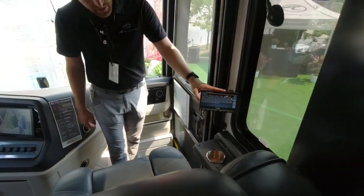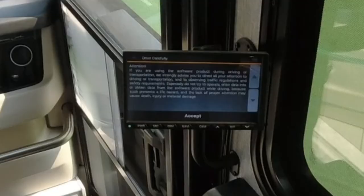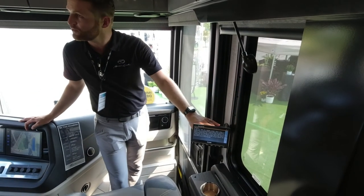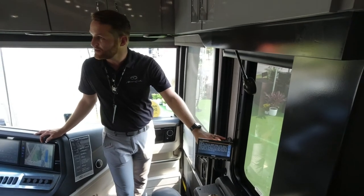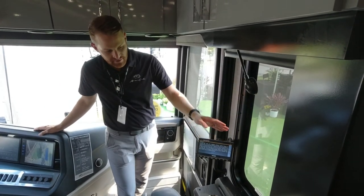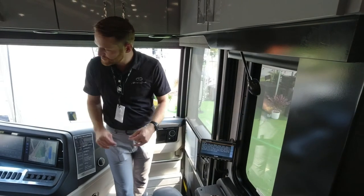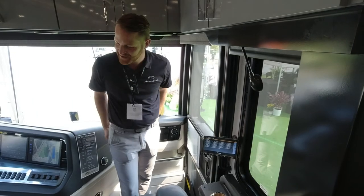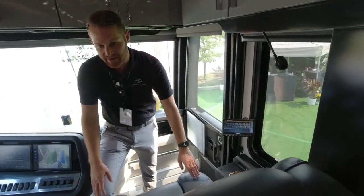Another cool thing we added for model year 2022 is this co-pilot monitor. This monitor will sync and speak to the main screens, so whoever's in the co-pilot seat can navigate for the driver — sending navigation directions, changing the radio, whatever they need to do — without the driver having to take their eyes off the wheel.